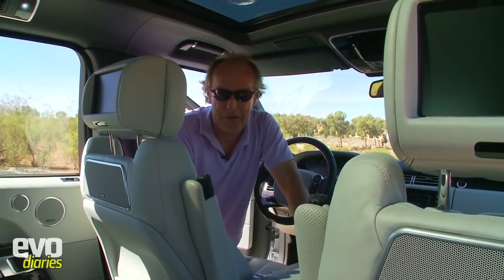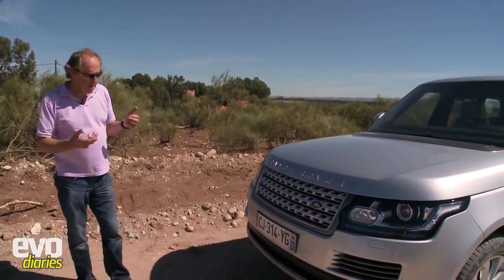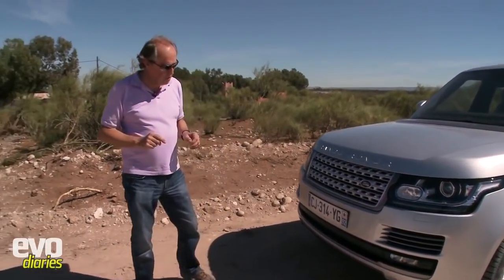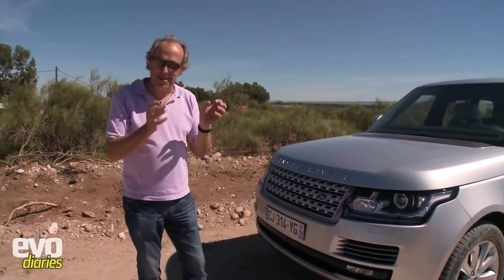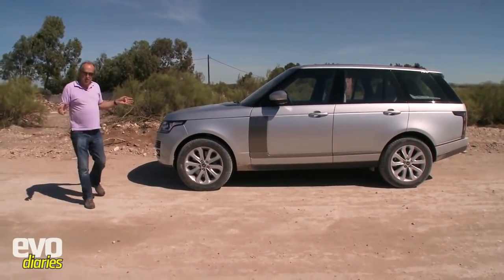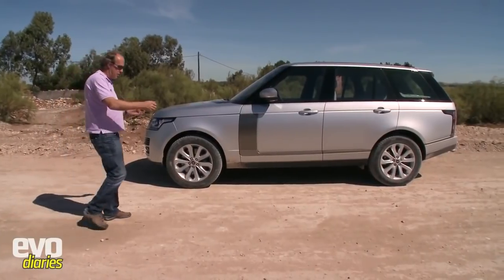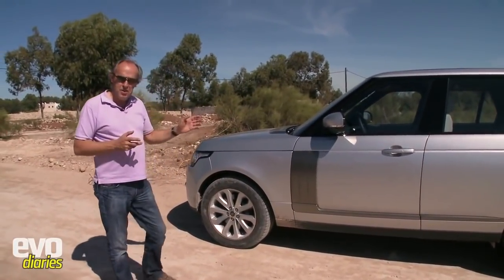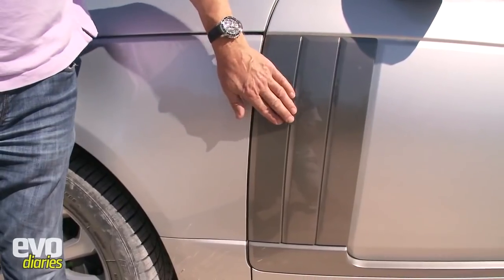There are some lovely details on this Range Rover; it's a very clean design from the front. This looks like a Range Rover that has finally seen the inside of a wind tunnel. One of my favourite details is just around the headlight where they have the name - it looks like a lens on a 35mm SLR camera. Around the side it's a very big car, only 27mm longer than the old one, but the wheelbase has grown by about 120mm, and that's gone into the rear passenger compartment.